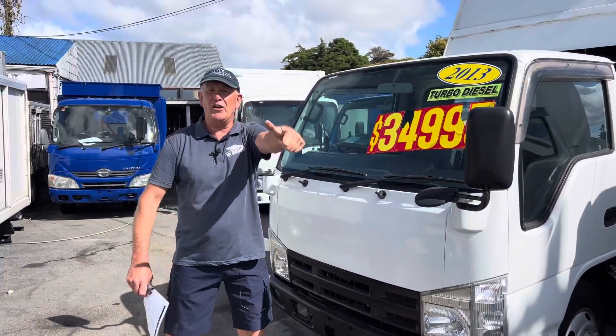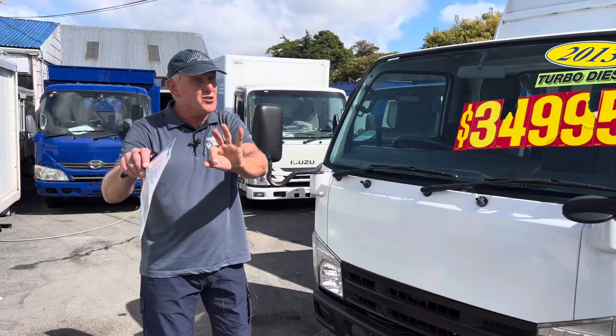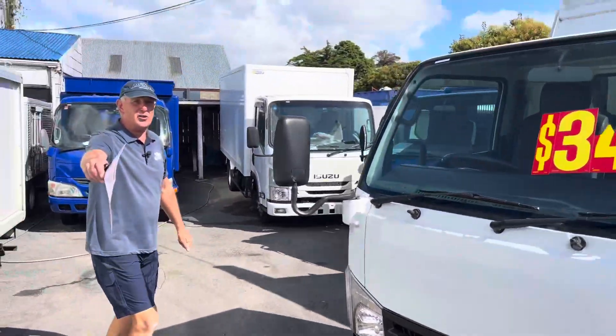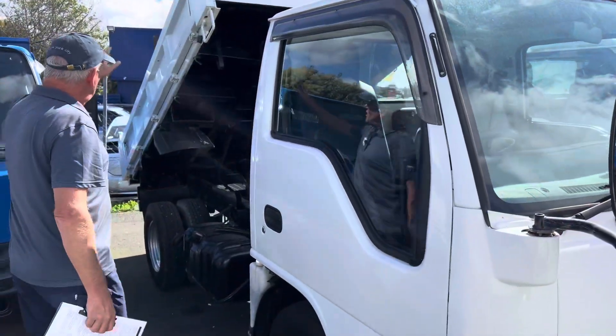Thousand bucks off, ready to go. Check out the website as well, because we've got all sorts of specials going on — the sale ones at the moment, this is one of them. So go to the website, firstmarine.co.nz, and check out the truck icon on there and you'll see that.